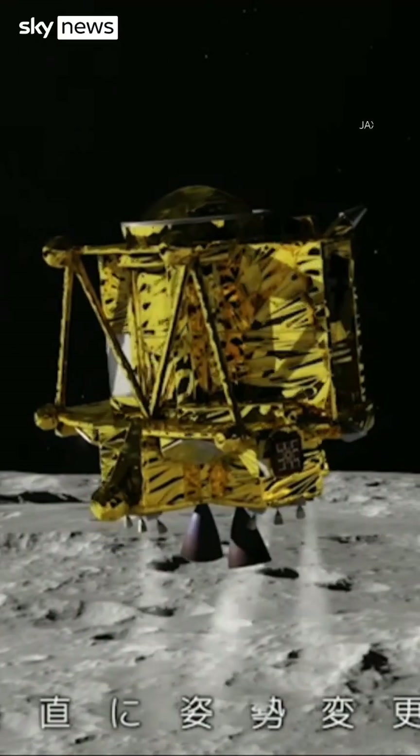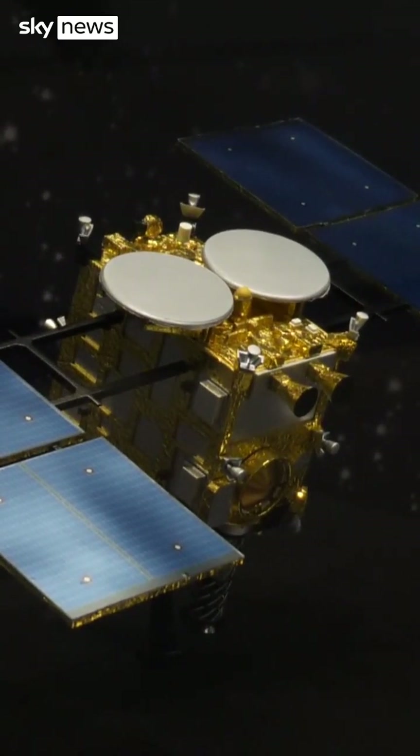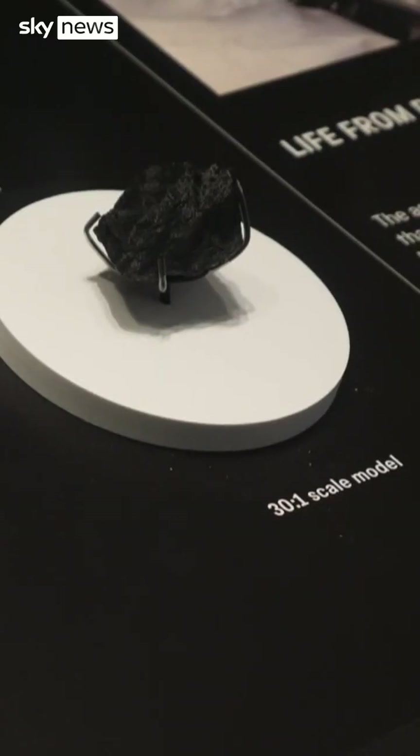It's based its lander on the design of Hayabusa 2, which they managed to land on a tiny asteroid way out in the solar system — and not only that, bring back a sample of the asteroid's material.